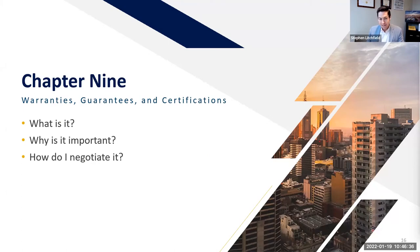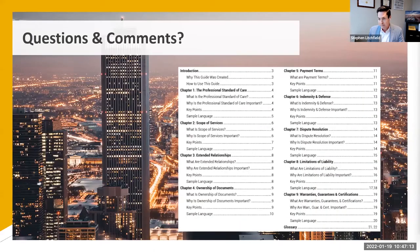Chapter nine covers warranties, guarantees, and certifications. The same way 'workmanlike manner' and 'free from defects' are red flags that you may have a contractor agreement in front of you, the same is true of warranties and guarantees. The word 'certified' can be okay in certain circumstances, but design professionals do not warrant or guarantee their work and they are not insured to do so. If you see those words, that contract needs work.